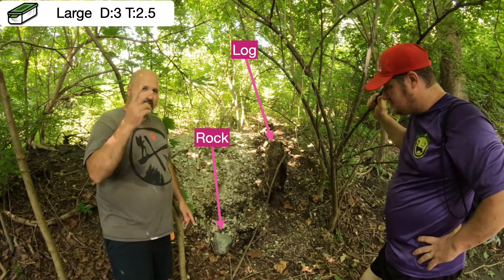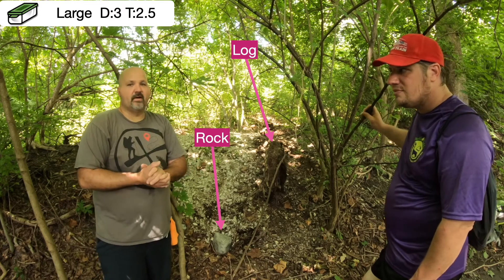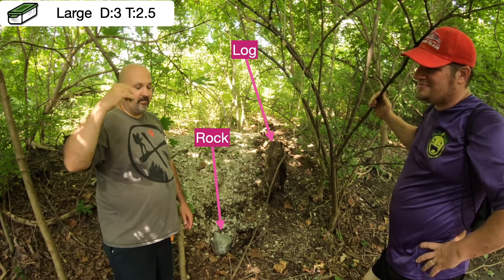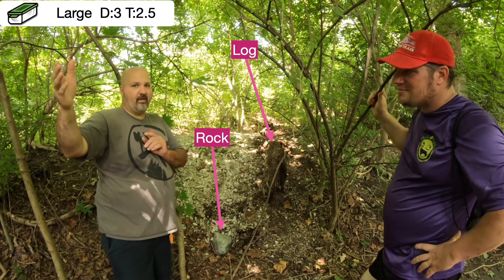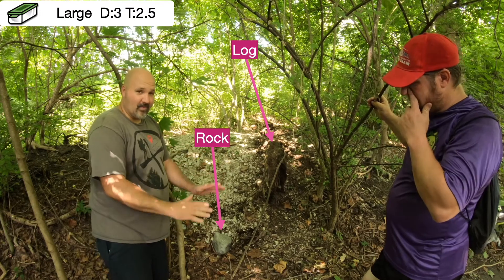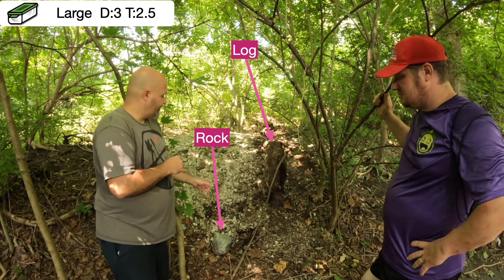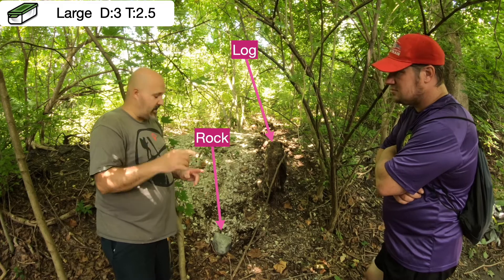Now at ground zero you've seen the two objects — we have a log and we have a rock. Good thing we didn't struggle because for this episode we don't have a muggle. Now back to the challenge: is the container inside that log with a nice big hole and it's hollow, or is the container in the rock?